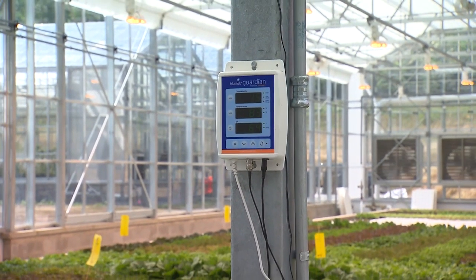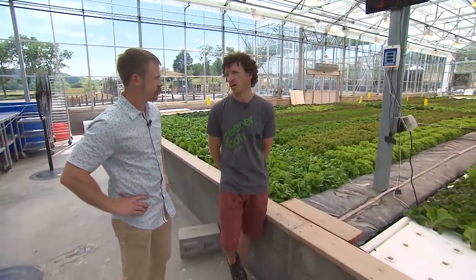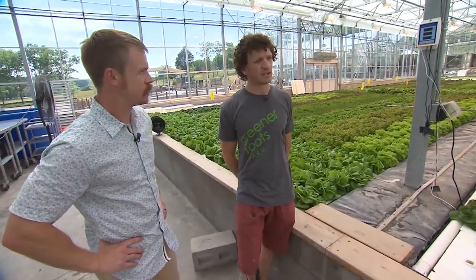You have an advanced computer system that controls the lighting and temperature — is that the same for the water in the ponds? That system doesn't control that, but we do have the BlueLab system that monitors water temperature, pH, and the nutrient salt levels — it's called electrical conductivity. It's literally measuring a salt level within appropriate ranges. In addition to that, we do monthly water tests — we send them to a lab and that gives us a full panel of all the micro and macro nutrients. Every month we can say we need more calcium, more potassium, or more nitrogen, and we can adjust for specific nutrients instead of just a blanket treatment.